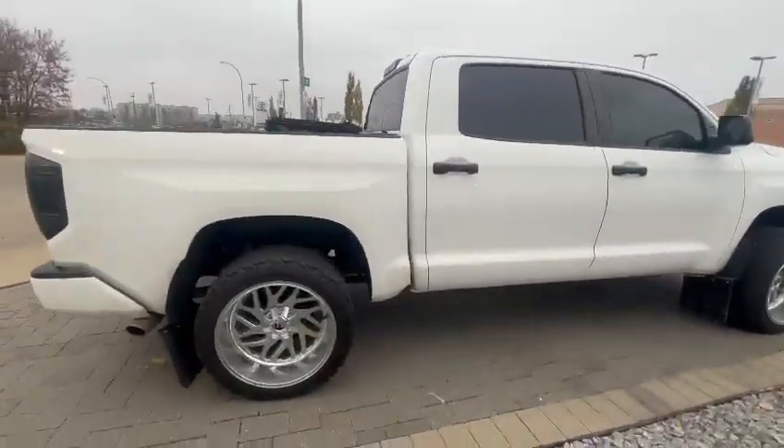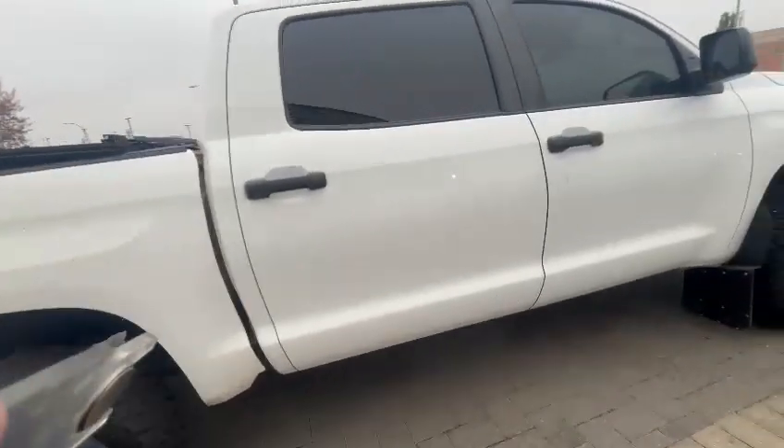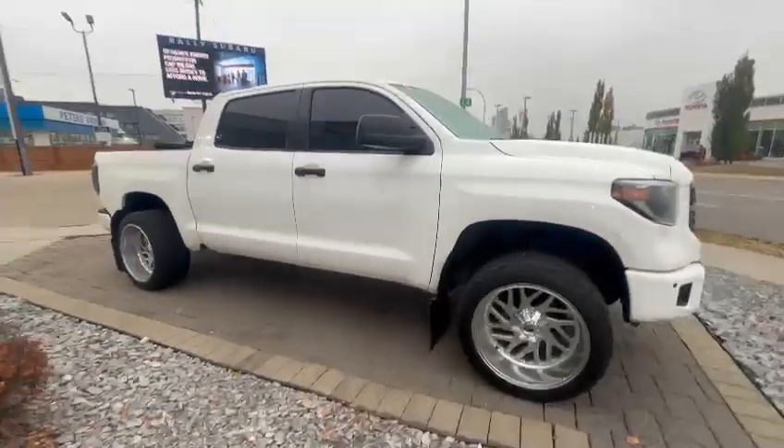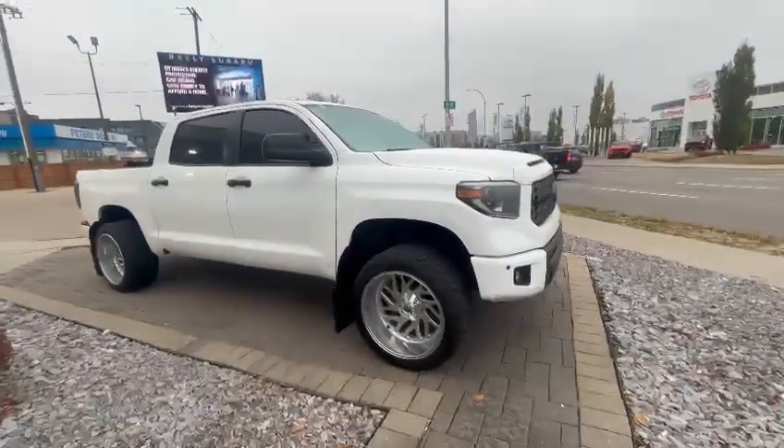It's a great truck to have. Let me know if you have any questions — you can reach me at 780-989-0700. I know you're driving home, so get back to me as soon as you can. Looking forward to hearing from you. Thank you.